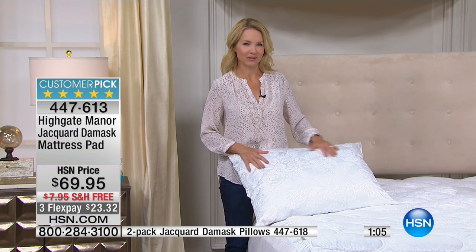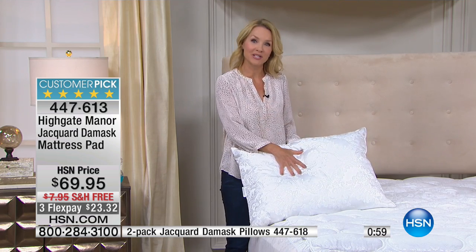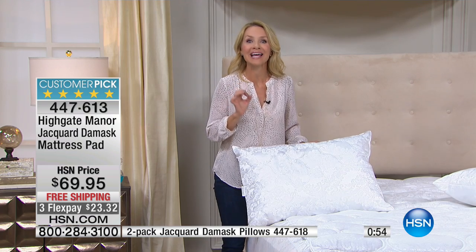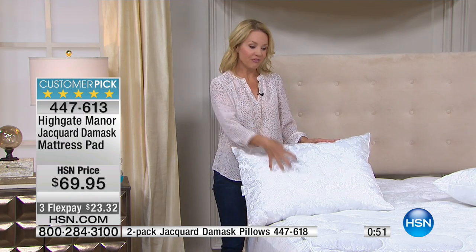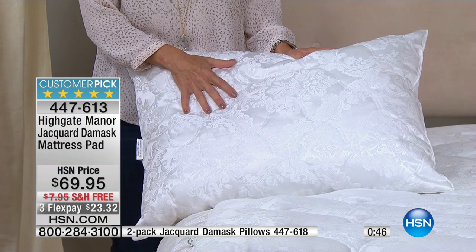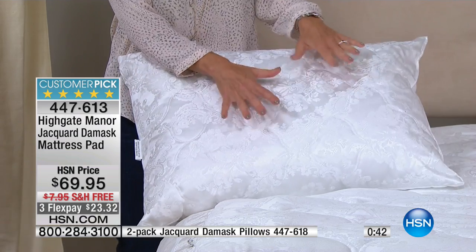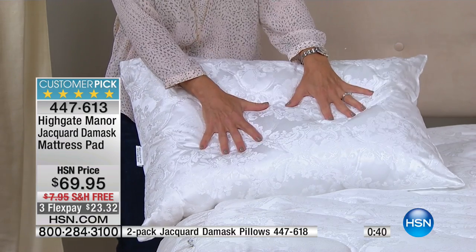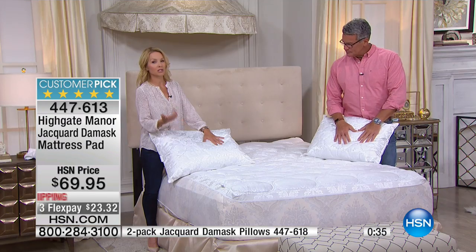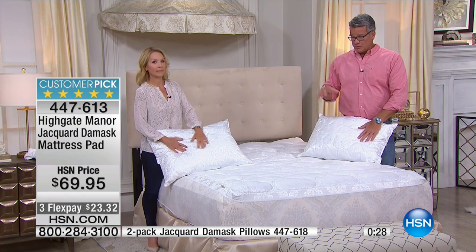I was reading last night, wondering how often we're supposed to replace our pillows, and they say every 18 months to two years you're actually supposed to replace your pillow. One reason is because the fiber fill on the inside does break down, so you're not going to get that great night's sleep — your neck may hurt a little bit. The other reason is because it also fills with perspiration, oils, and dust mites. So you need to replace your pillows, just like you would replace your mattress, but a little bit sooner. If you need pillows for the guest room, these are wonderful.